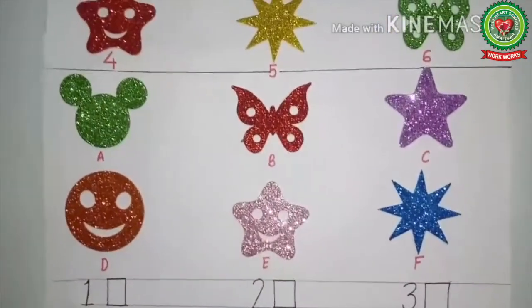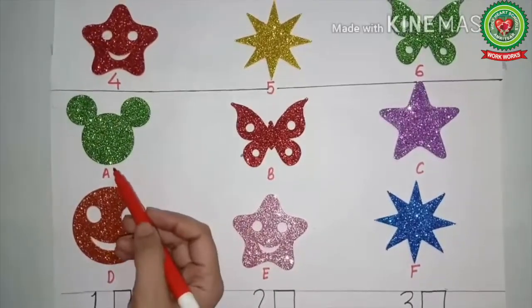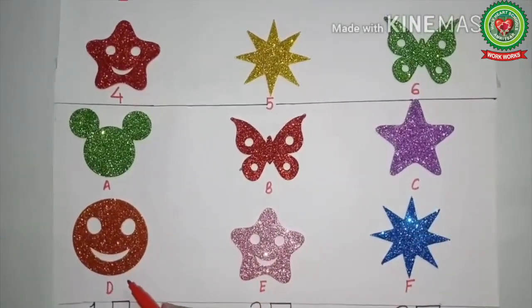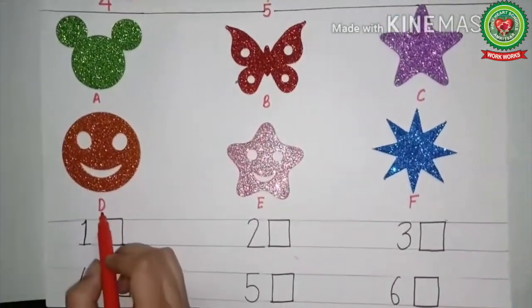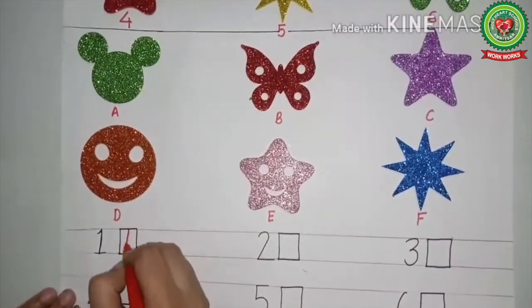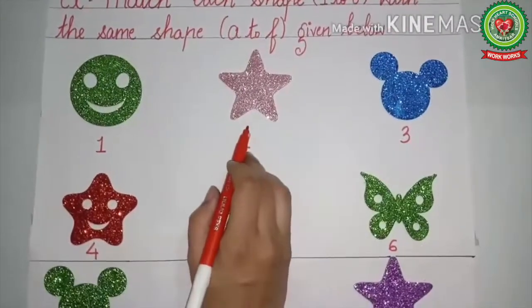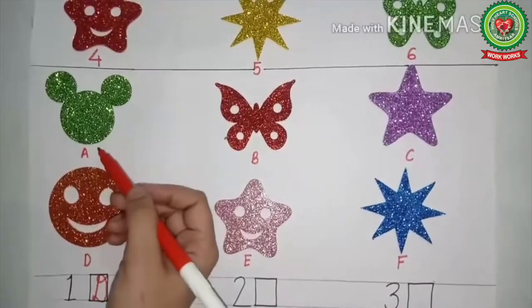First, we will look at this — it is the smiling face. Now we will see in the second part which one is the smiling face. Children, help me by finding the smiling face. Yes, this is the smiling face, and it is at letter D. So in front of number one, we will write D.